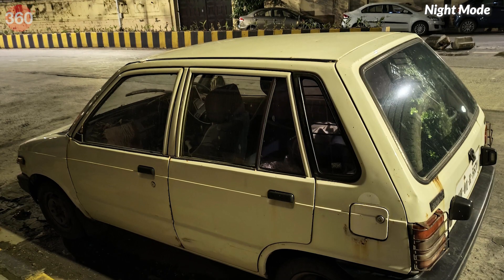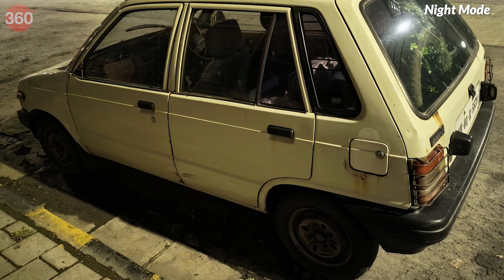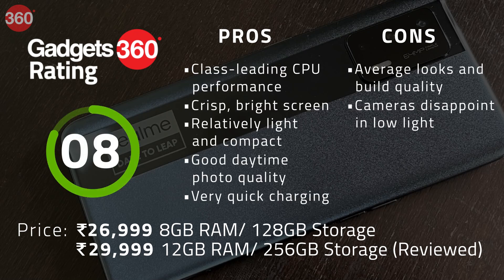Camera performance in low light is disappointing and the macro camera is not very useful at all. However, daytime shots are good. If you can look past the shortcomings, you'll find that the Realme X7 Max 5G offers very good value for the price.